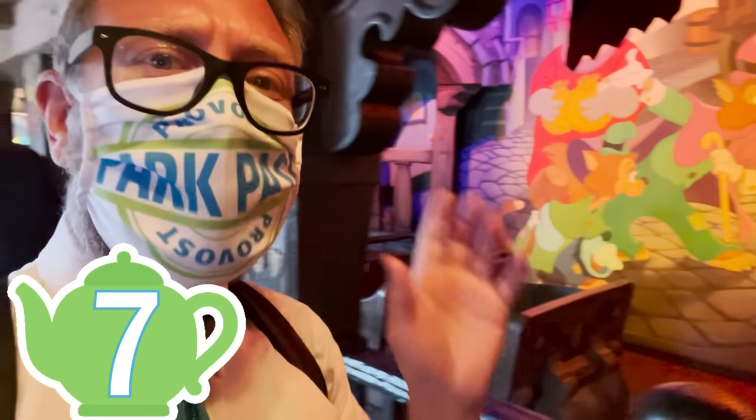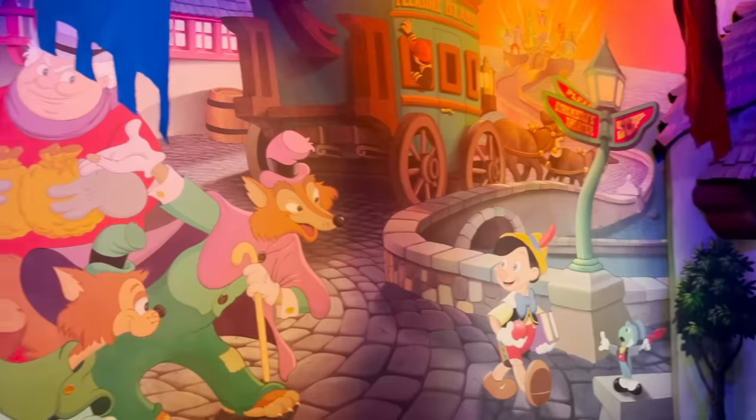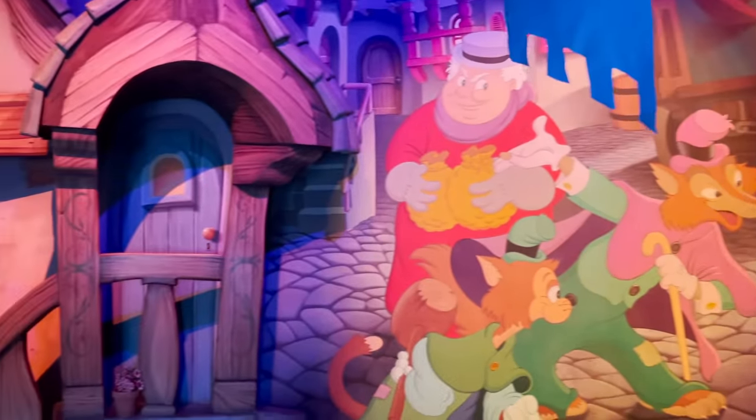The number seven teapot is located on the Pinocchio's Daring Journey Adventure ride. It's located here at the very end of the ride on the fireplace mantle.